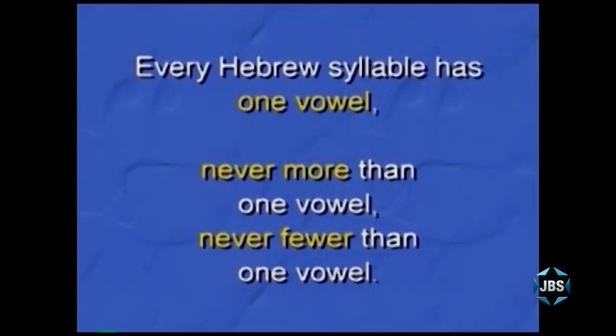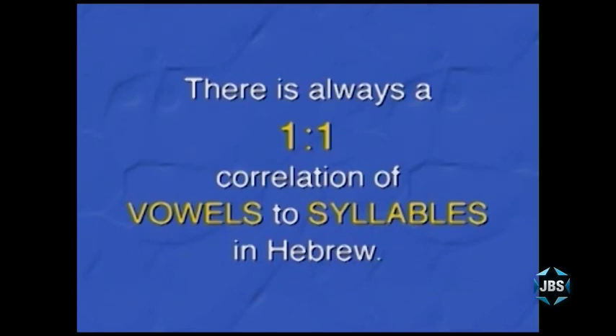Do you remember the two rules of Hebrew that make pronouncing Hebrew words so easy? The first rule is: in Hebrew every syllable has one vowel, only one vowel, and always one vowel. There is always a one-to-one relationship between the number of vowels in a Hebrew word and the number of syllables. Count the vowels — the dots and the dashes — and you immediately know how many syllables are in that Hebrew word.